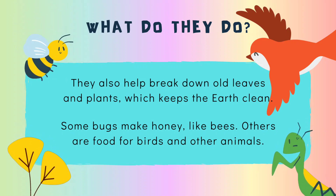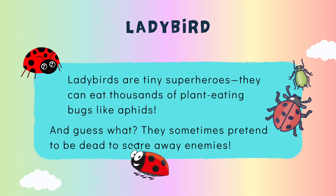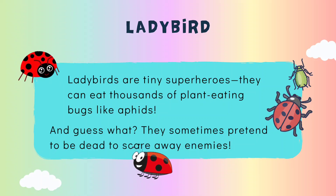Some bugs make honey, like bees. Others are food for birds and other animals. Ladybirds are tiny superheroes — they can eat thousands of plant-eating bugs like aphids, and guess what? They sometimes pretend to be dead to scare away enemies!